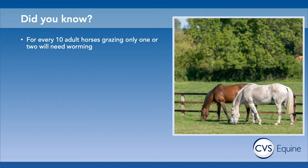Probably only one or two horses in ten — and we're talking about adult horses here — will need worming. There's an old saying that 80% of the worms occur in 20% of the horses, which means we can utilise wormers only in those horses that require them. Working out the maths, four out of every five wormers are probably given unnecessarily.